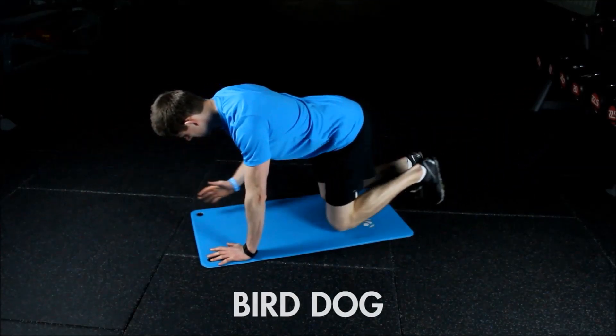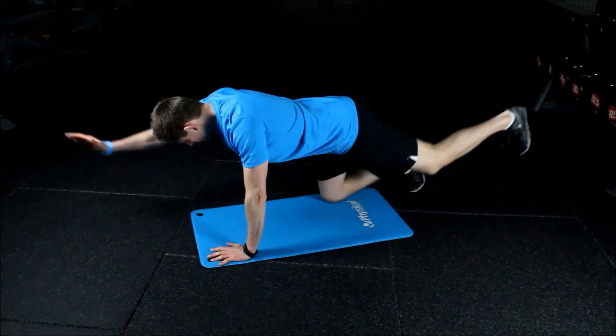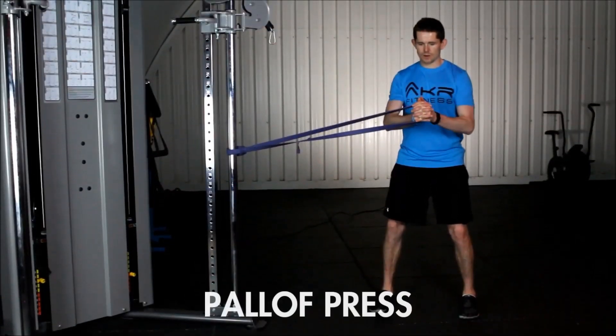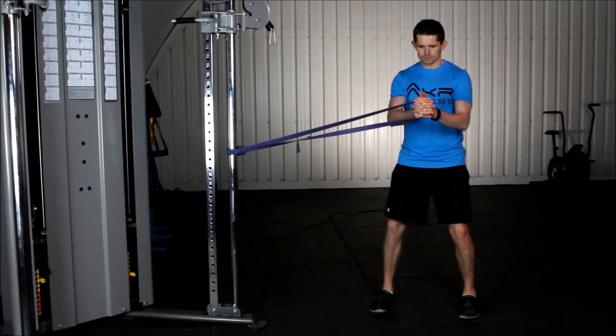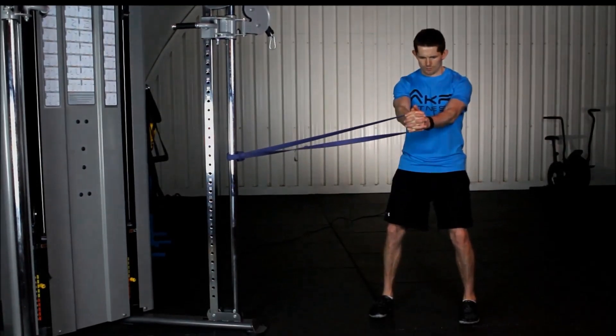The bird dog is an absolute winner of a core exercise. Push the leg out to the wall behind you and the opposite arm in front of you, alternating between each side. The Pallof press is another winner. Make sure you keep a nice tight body — you can either use a resistance band like we're doing in the video, or you can use a cable.